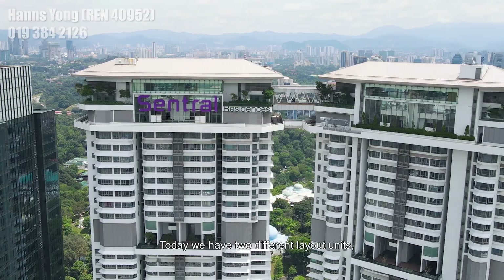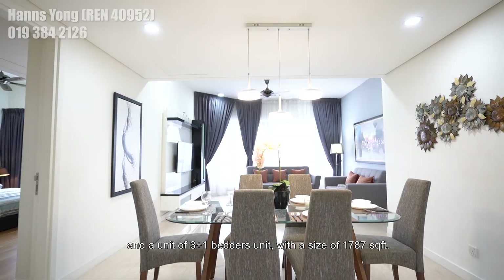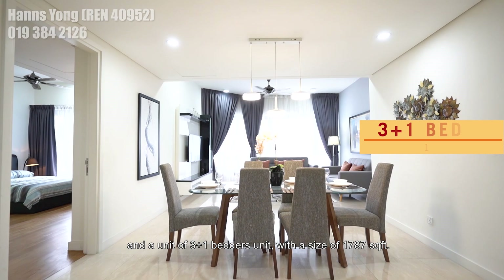Today we have two different layout units: one plus one bedder at 1087 square feet, and the other one, three plus one bedders, sized at 1787 square feet.